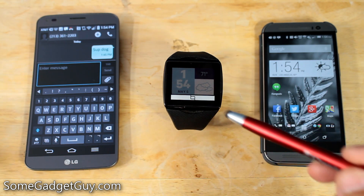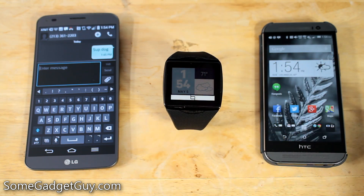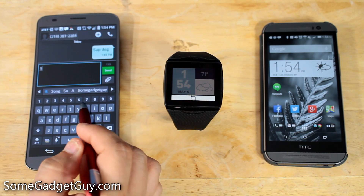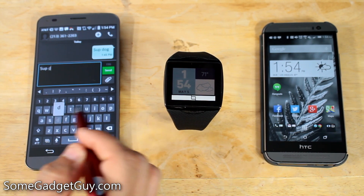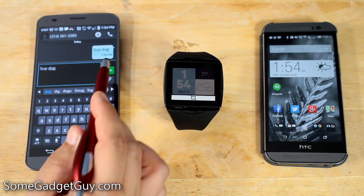So we're going to do a quick test of the Nuance engine on the Qualcomm Talk. The Qualcomm is paired with my HTC One M8, and I'm going to use the LG G Flex just as a test phone. So we're going to type out a quick message here — we're going to send 'SupDog' to my M8.